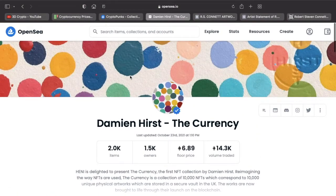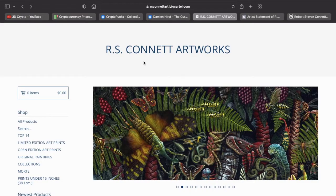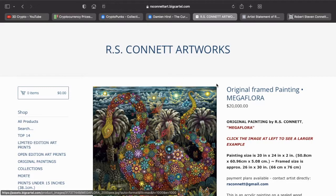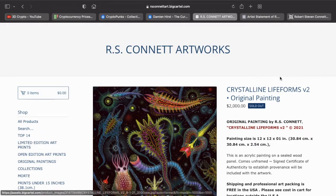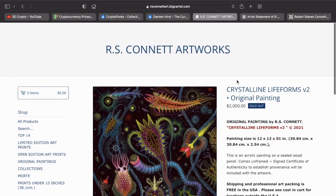AltE is a Tron Super Representative and they have teamed up with the artist RS Connect. RS Connect has his own website where you can buy physical pieces of art — not NFTs — and his artwork sells for in excess of twenty thousand dollars. We've also seen pieces on his website based on life forms that go for two thousand dollars each, and they've sold out.